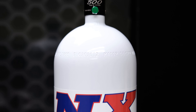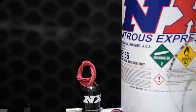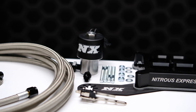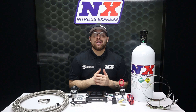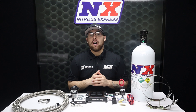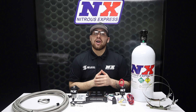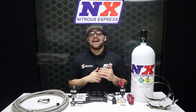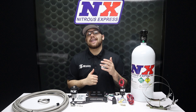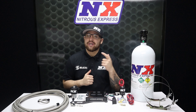This specific RNC system is rated for 250 to 650 rear wheel horsepower, and we include the jetting to match. If you'd like to learn more, you can visit us at www.nitrousexpress.com or give us a call at 1-888-GO-FAST-1. Don't forget to like, subscribe, and comment down below what you'd like to see next. As always, thank y'all for watching and I will see you next time.